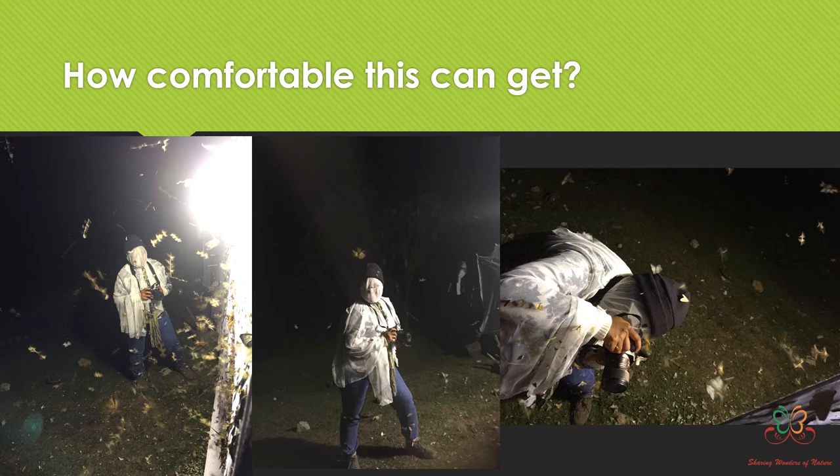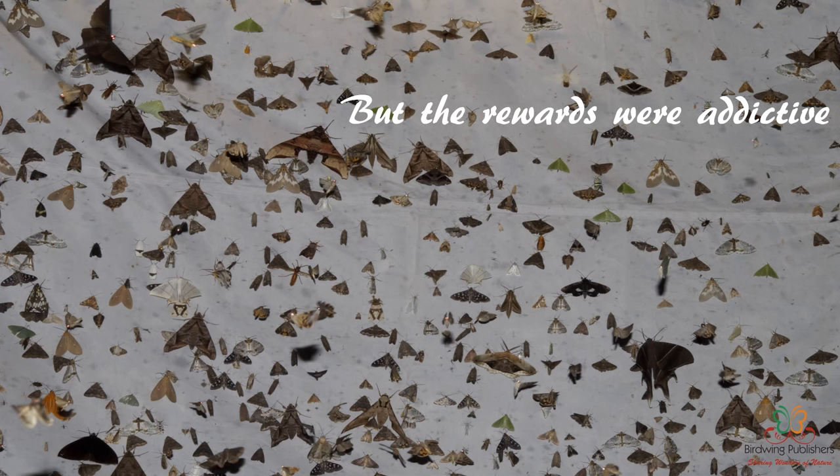I remember having to switch off that light sheet because I was really overwhelmed by the response. Different places have different challenges, but the rewards are amazing. When you see a light sheet filled with moths of such variety, it's mind-boggling. This is the reward for all the effort in setting up the light sheet, though we don't get this kind of response every time or everywhere.